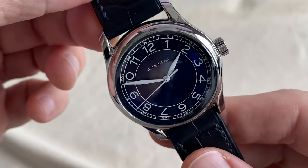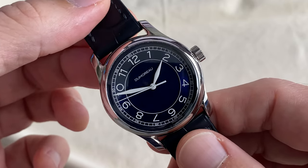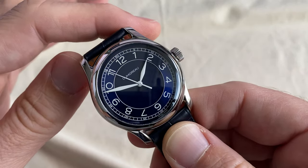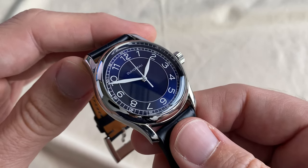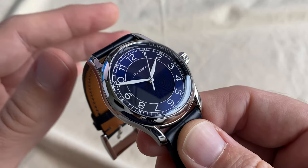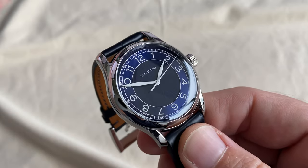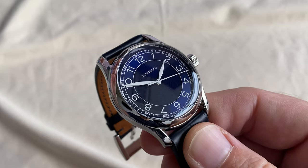Apart from that, I have to say this watch is very addictive. I've been enjoying it for a couple of days, it's running well, and I think it will sell out fast. All four colors are great but my favorite is probably this blue one, and it comes at a very reasonable $1,250 USD. You can visit dumoreau.com for details — the website is well designed and easy to use. This one arrived in four or five days all the way to Hong Kong from California.